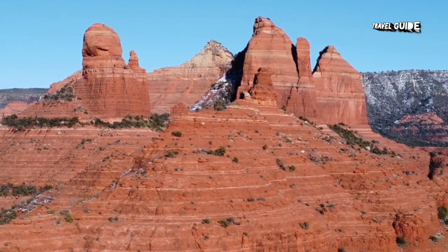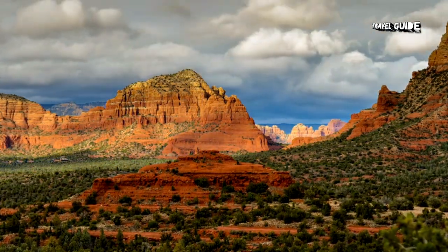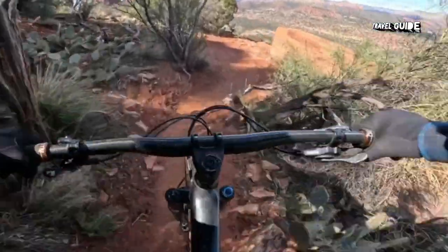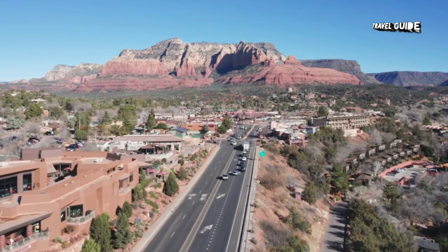Attractions range from the spectacular natural areas and scenic drives to Native American ruins, architecture, galleries, and sacred sites. Many of the best things to do in Sedona are free, including hiking, mountain biking, or stargazing. The city is a designated dark sky community.